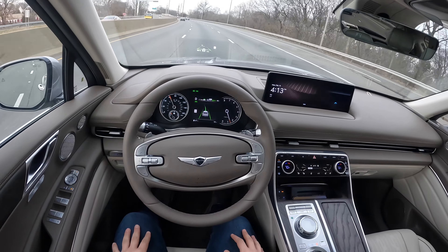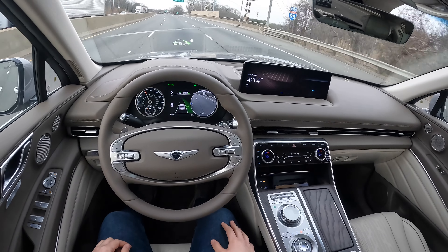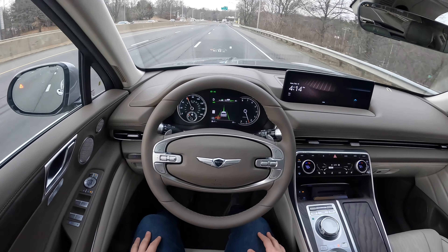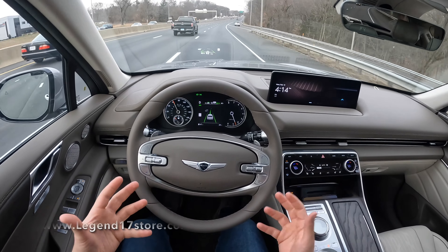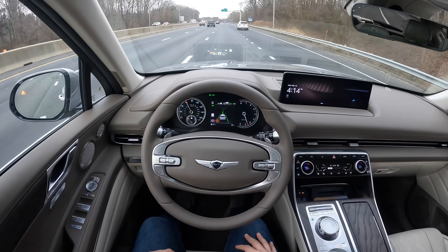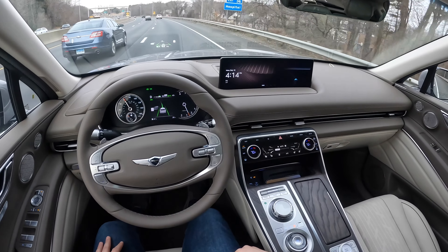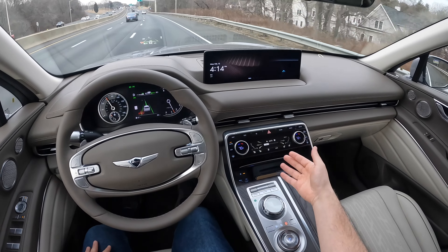I'm truly impressed with the driving of this Genesis GV80. Let's go ahead and test the lane change again — and just like that. It's a nice feature to have, but I'm pretty sure a lot of people won't be using it often — it's something to show off. Overall, truly impressed with the driving dynamics of this Genesis GV80. Everything is very easy to reach and easy to understand. Beautiful 14.5-inch screen, tri-climate control with an auto function — three stages: low, medium, and high.